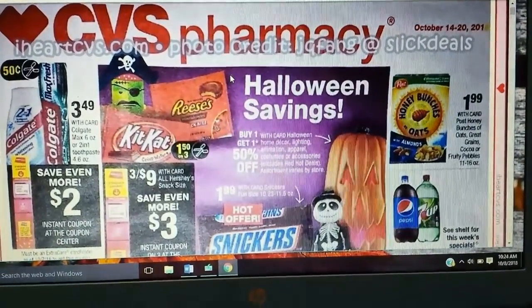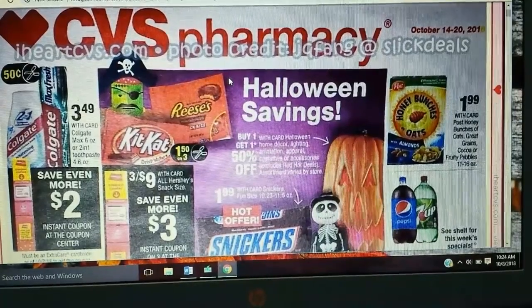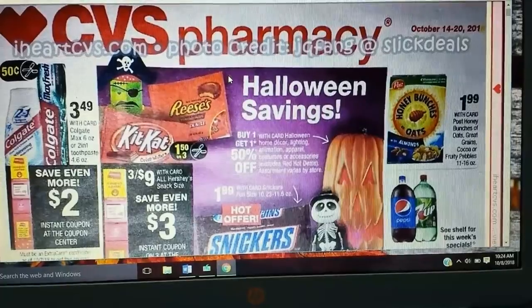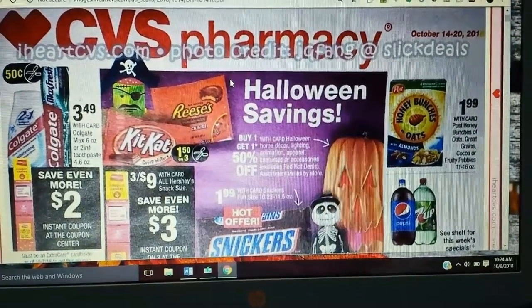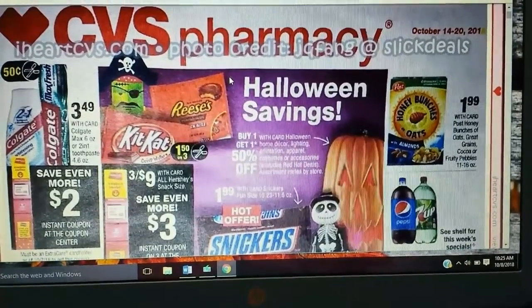Alright, so here we are with the CVS ad. First, of course, let me just say thank you to iHeartCVS.com and J.Q. Fang at Slick Deals for the photo credit and the ad here. So let's just get into what we got.